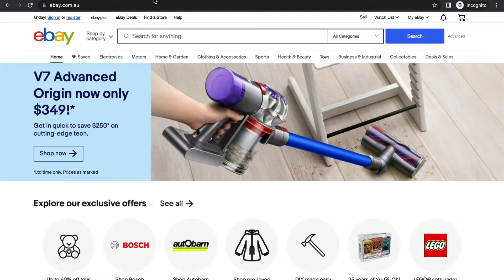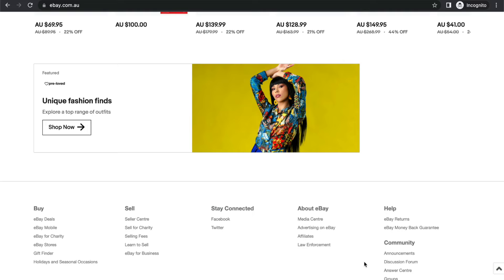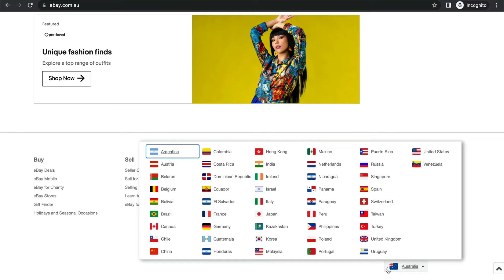eBay dropshipping works amazingly because it's something you can run from anywhere in the world and it works in pretty much every country. The eligible countries are listed on eBay. The most popular are the US, UK, and Canada. If you're not from those countries you can still get started, though there may be less demand and fewer customers using eBay.